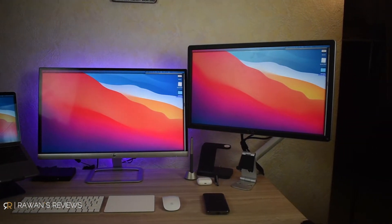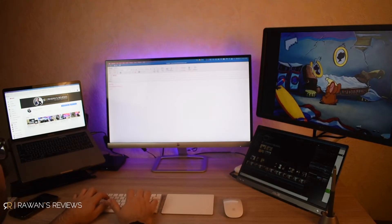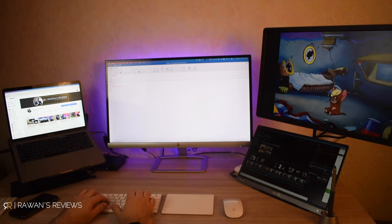Think email on one screen, Word document on the other, two Excel sheets one on each screen, or writing an email on one screen and watching a YouTube video on the other. The options are endless, but whichever way you use it, having a second monitor is great.